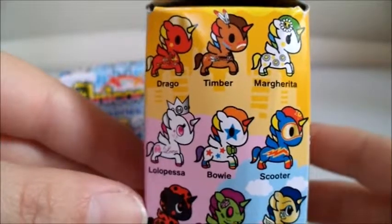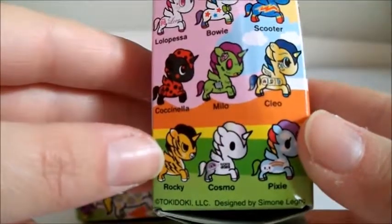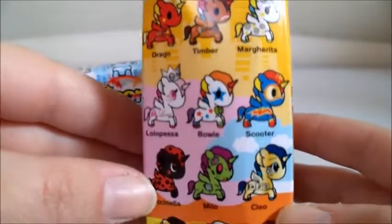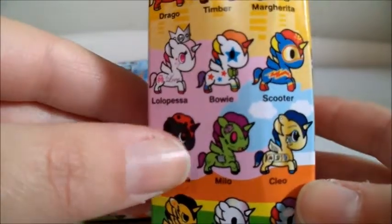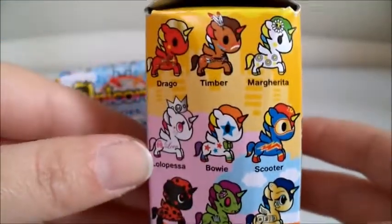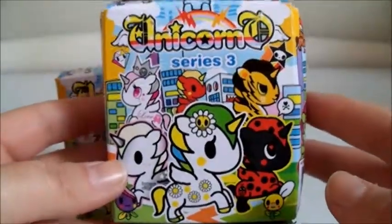So out of these, I already have Timber, Margarita, Lolo Pesa, and Rocky. The one I really am looking for, which I know is actually very difficult to find, is Milo because I know he glows in the dark. But I've really, really been on the lookout for him especially. But all of them are super duper cute. I got these at Barnes & Noble.